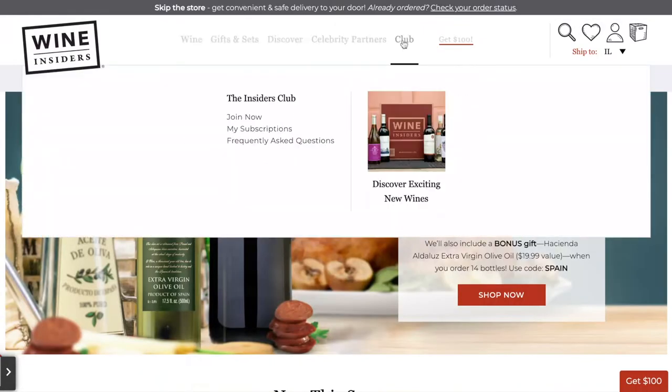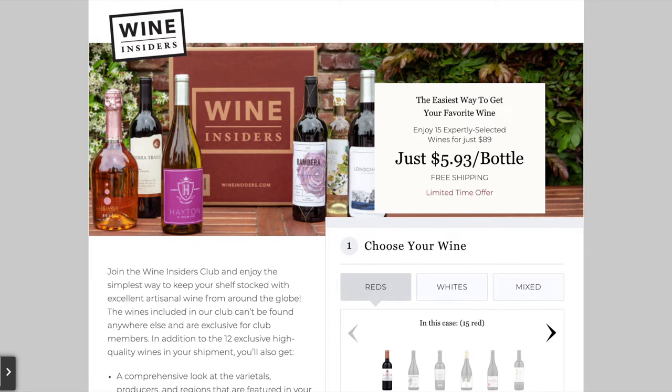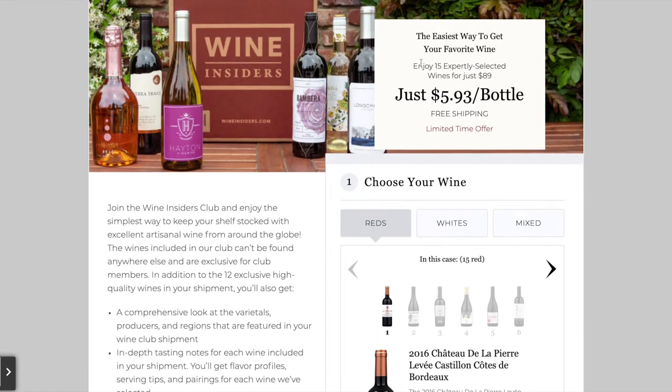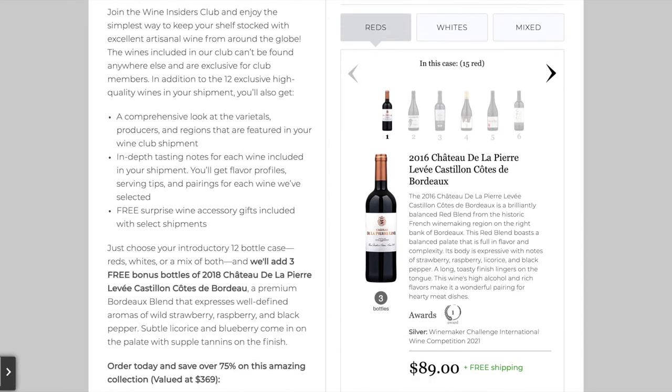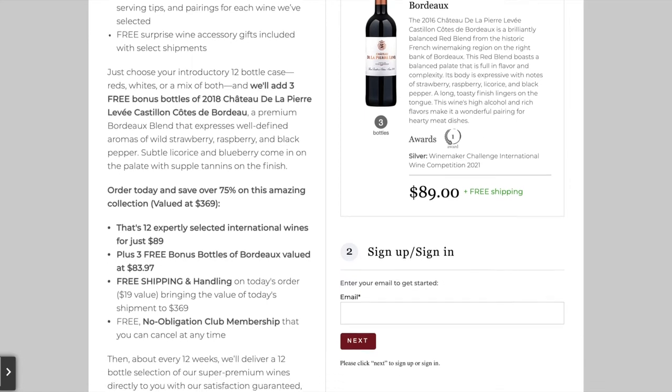Reviews, that sort of thing — you get a lot of great stuff on their website. But of course, we're going to go up and check out the club. Let's go to the Insiders Club and join now. So as you can see here, you have a large order — let's see...